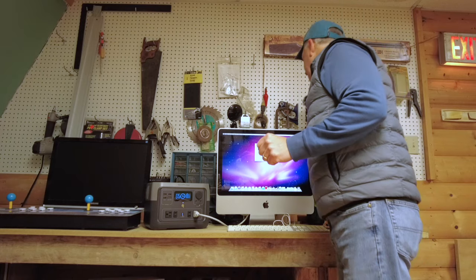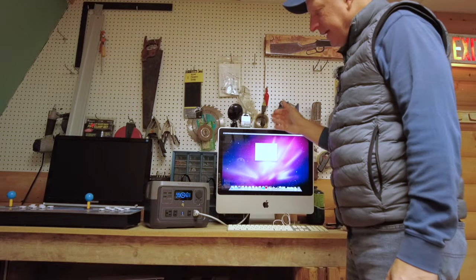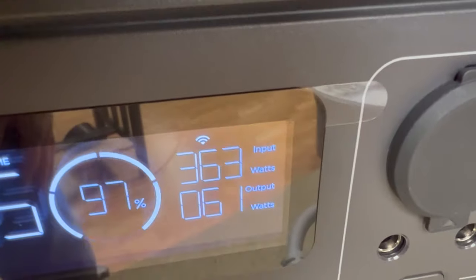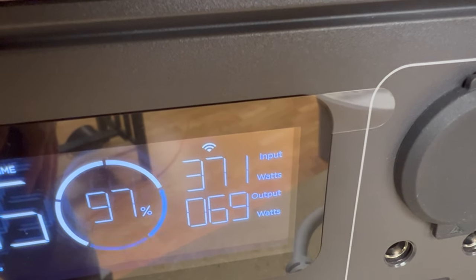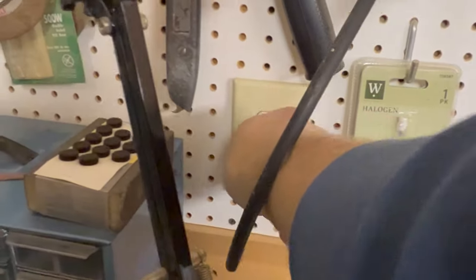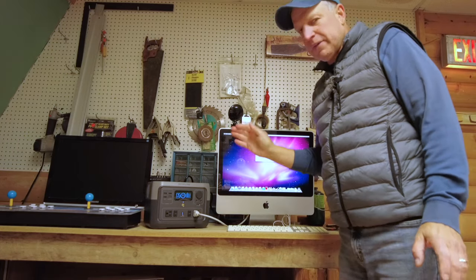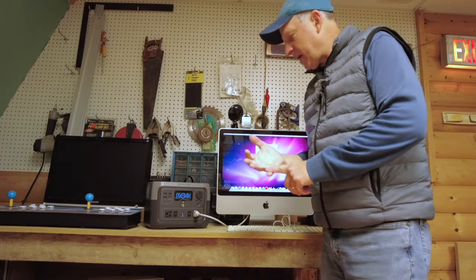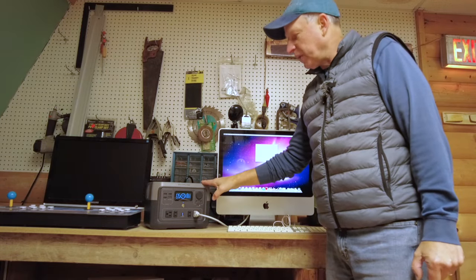Let's try the UPS test one more time. I'm plugging it back in — we're feeding AC into the power supply, the input wattage is going up, back up to 360, and we're still feeding the iMac with 60 watts. I'm going to unplug it one more time — and we're unplugged. It does work as an uninterrupted power supply. So if you have a computer or laptop with a bad battery and you want to use this as a UPS, I think it's going to work out for you.